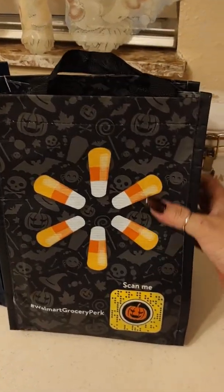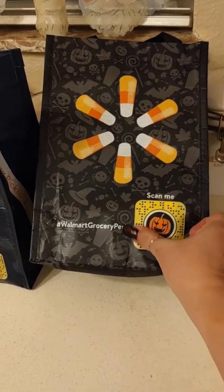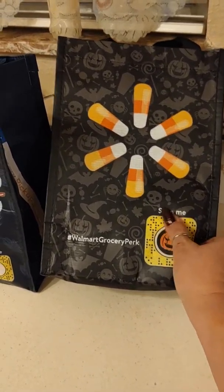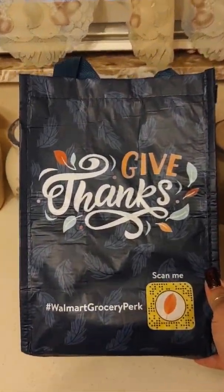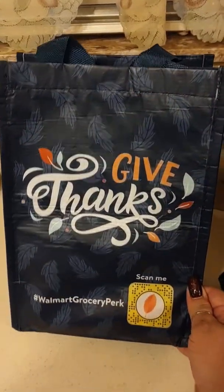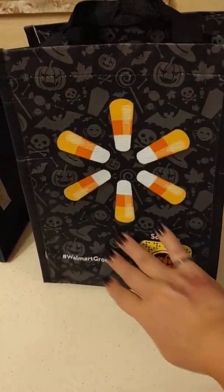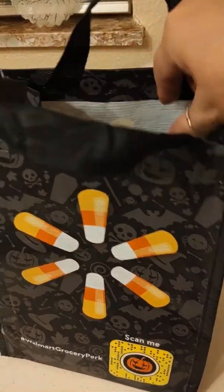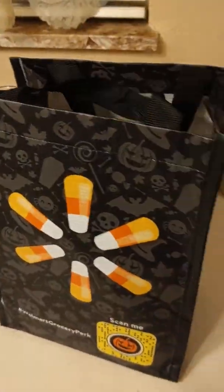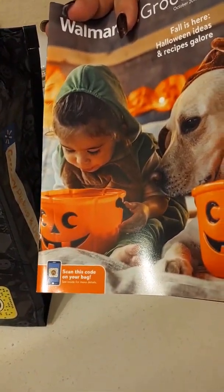In October I got this cute little bag, and I'm not really sure what the 'scan me' thing on it is — I tried the QR code scanner and it doesn't seem to be working. They just gave me this new one today, so I'm thinking they probably give them out maybe once a month. This one is for October with all the Halloween and candy corn stuff; this new one says 'give thanks.' I didn't even unpack the one from last month — isn't that horrible? So they give you this Walmart grocery fall gift bag.